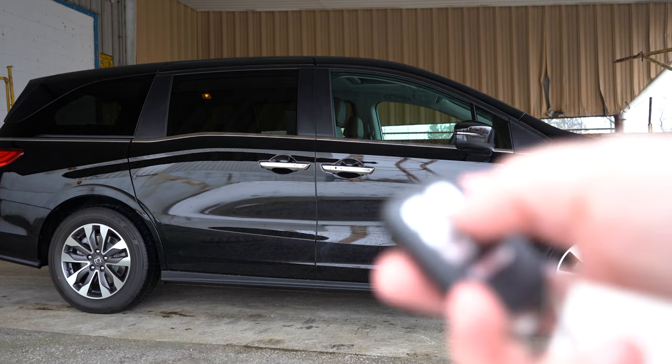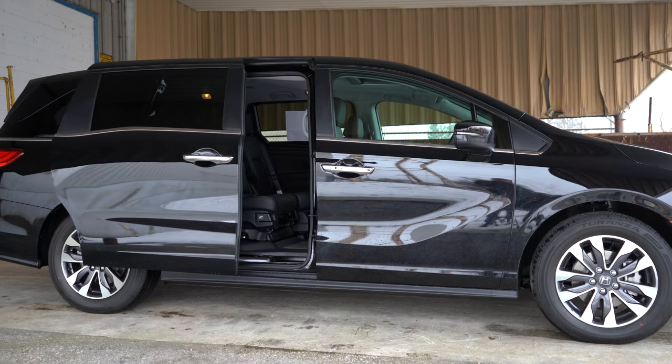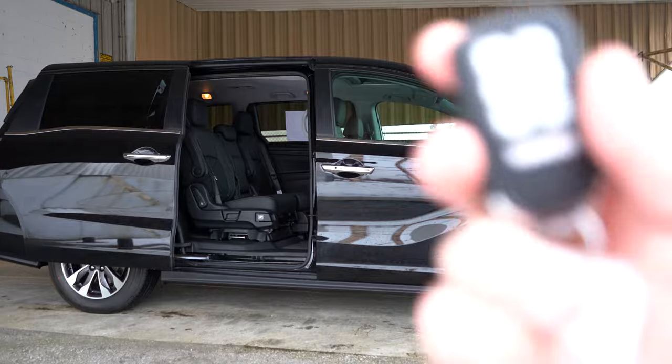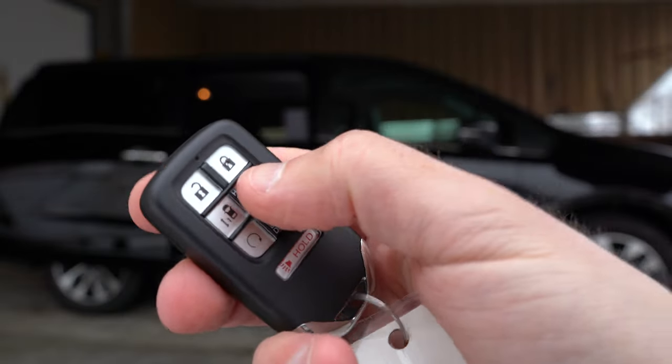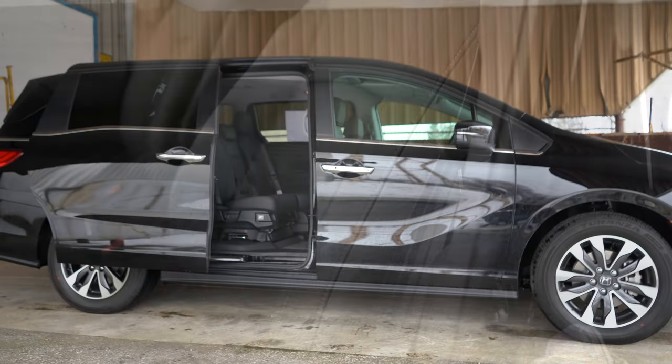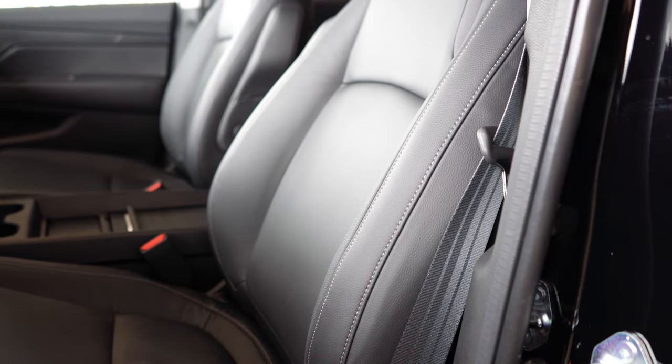One last thing for the second row: a 10.2-inch rear entertainment system comes with the Touring and Elite, featuring a Blu-ray player with streaming capability. We don't have that today with our EX-L, but it is worth mentioning.